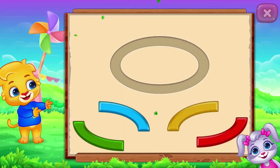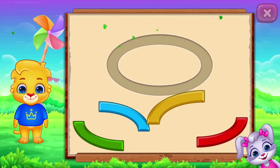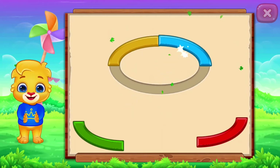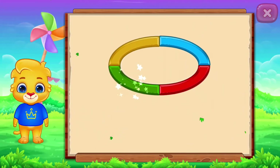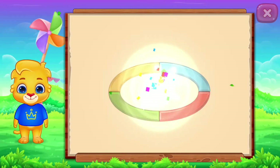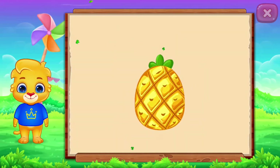Oval! Perfect! Good job! It's an oval! Oval! Pineapple! Woohoo!